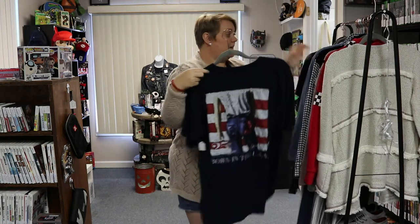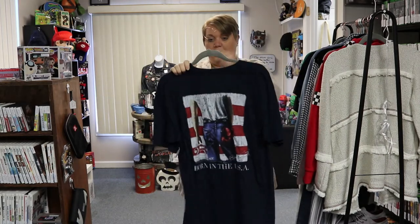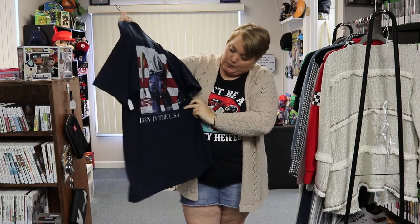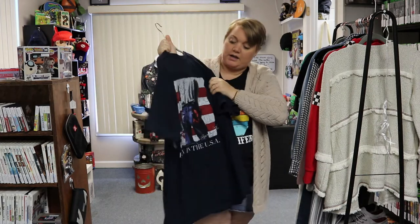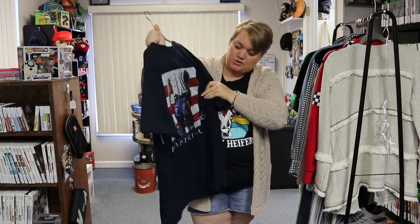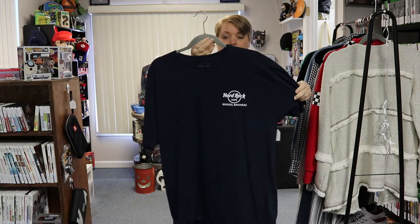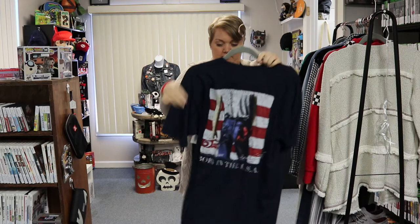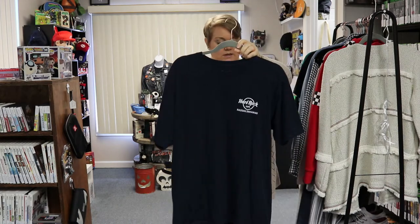The last graphic tee is a really cool Hard Rock Cafe Bahamas t-shirt. It has 'Born in the USA' with Bruce Springsteen — it's the 25th anniversary — with a really cute American flag stripe design. On the front it says Hard Rock Cafe Nassau Bahamas. It does have a tiny little pinhole in the back, but other than that it's in pretty good shape. It's a navy blue, size large, and also $9.99.